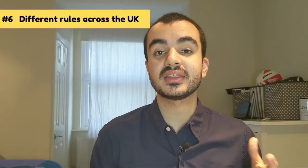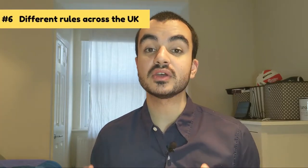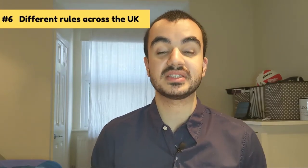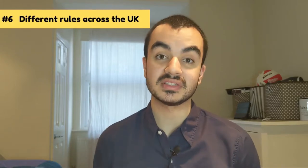Rule number six covers the different rules for Wales and Scotland. In Wales, the Help to Buy equity loan applies to properties of £300k or less. In Scotland, it's £200k or less and the Scottish government will only give up to 15% as an equity loan — however the loan is interest-free for its entire lifetime, unlike the five-year rule elsewhere. Unfortunately, in Northern Ireland there are no Help to Buy schemes at this present time.